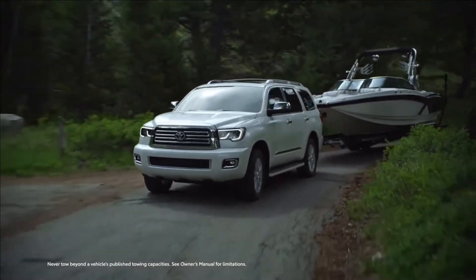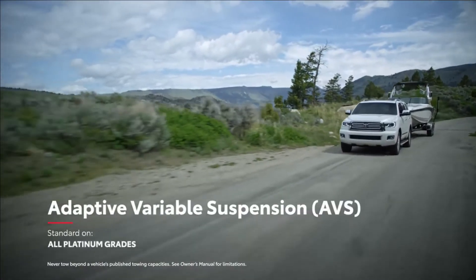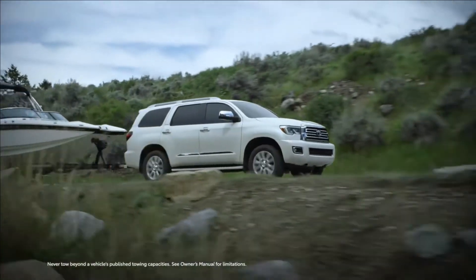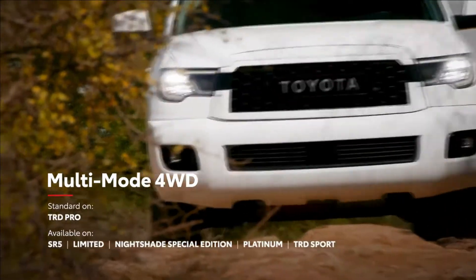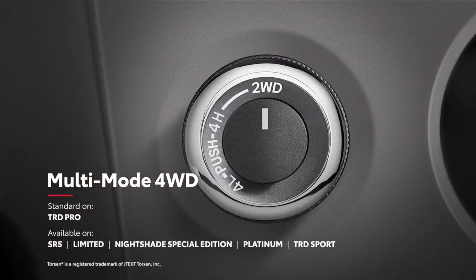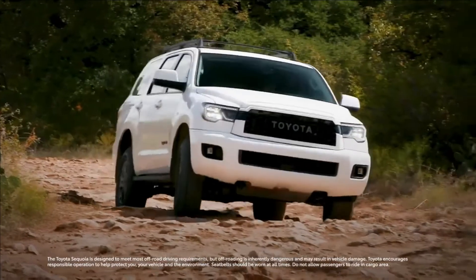Meanwhile, Sequoia Platinum features an electronically-controlled adaptive variable suspension system with driver-selectable settings that adapt to your needs, as well as a pneumatic height-controlled suspension that allows drivers to adjust ride height when carrying a lot of cargo. Meanwhile, the available multi-mode four-wheel drive system relies on a Torsen limited-slip center differential to send the ideal amount of torque to the front wheels on uncertain terrain.